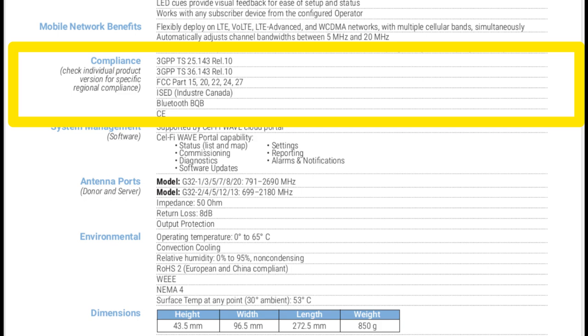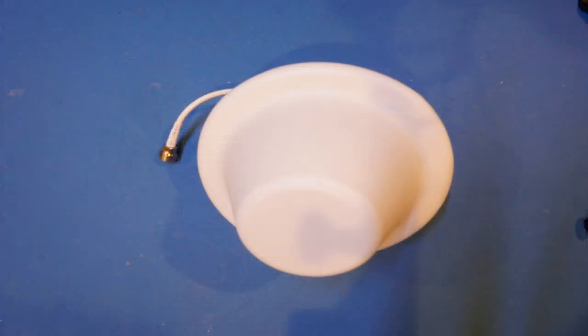Now let's proceed to some limited teardowns. The reason I say limited is because I bought this unit myself and I do intend to use it, so I don't want to accidentally damage it. This unfortunately means that I won't be able to show you the entirety of the RF sections, as without doing some extensive desoldering, I would not be able to do so. In the meantime, I am trying to get in contact with the manufacturer to see if they can send me an engineering sample unit for the full teardown. And if I do get my hands on one, I will be sure to post another video on that.